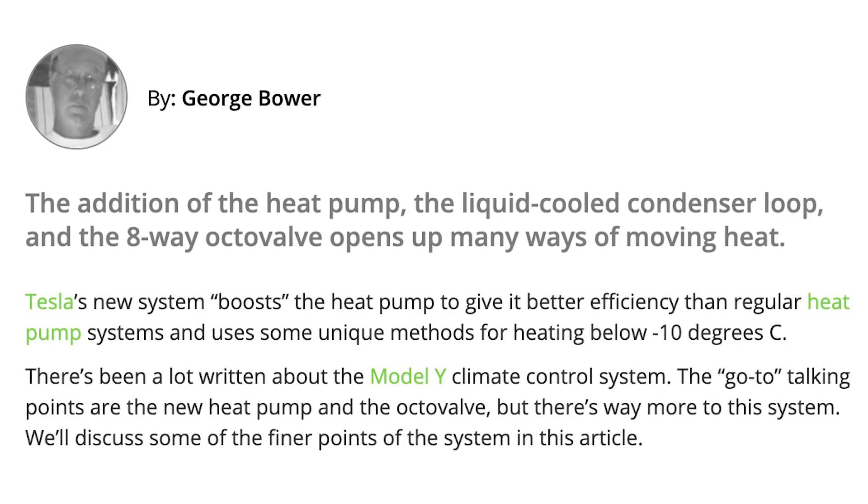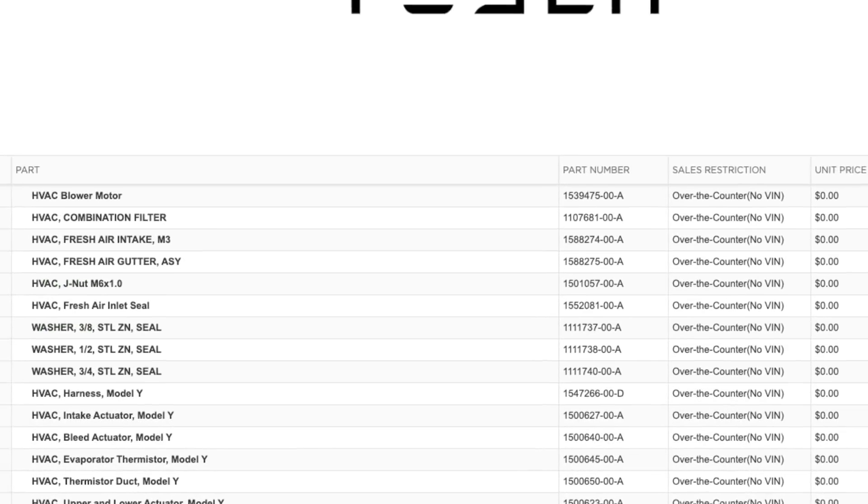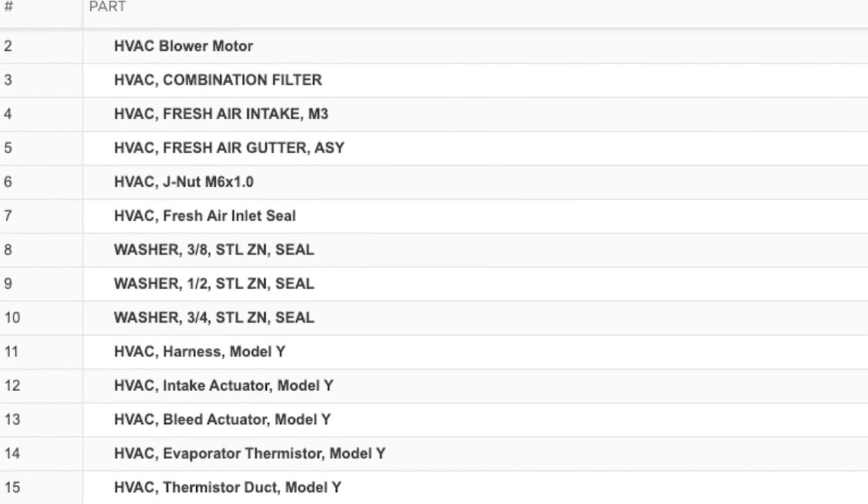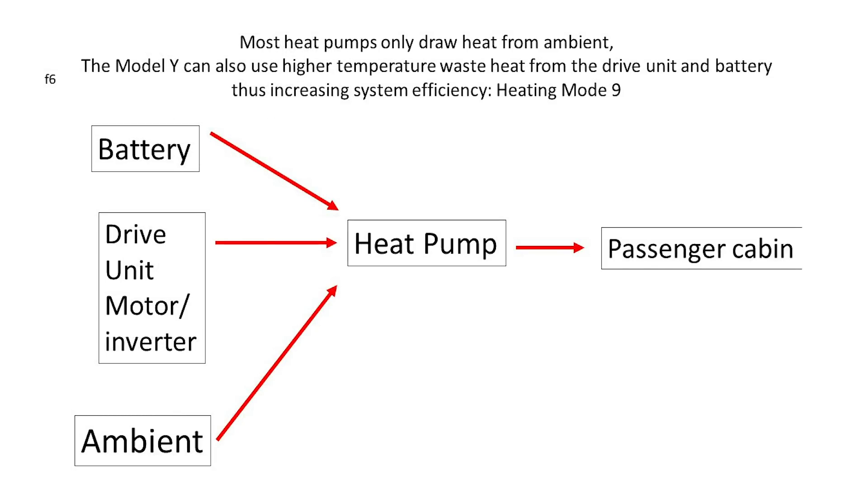George Bauer shared a very interesting article on Inside EVs with more details about Tesla's heat pump and octavalve. If you're new, basically this system moves hot air into specific areas of the car where and when it is needed. And just this morning, Tesla officially re-added the heat pump to the Model 3's online parts catalog. The heart of the article was the additional ways the system can move heat between the passenger cabin, the battery, the drive unit, and outside ambient temperatures to improve system efficiency beyond that of just a regular heat pump.